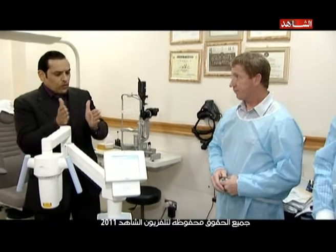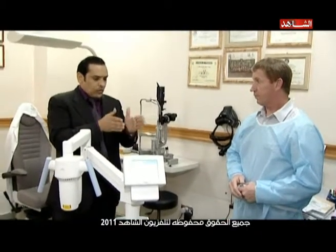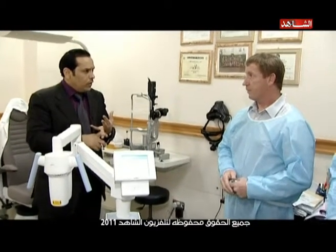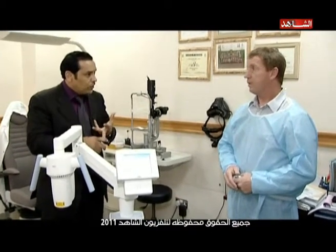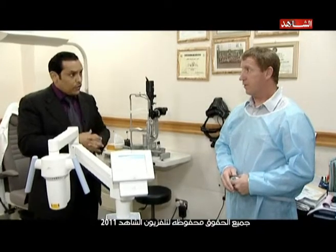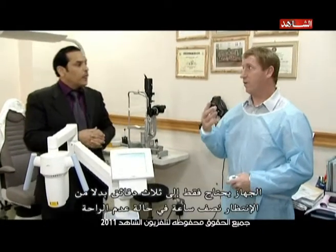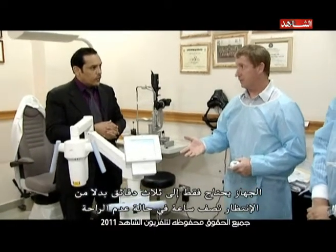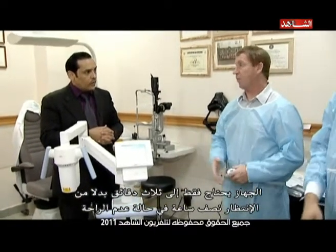Plus the length of corneal exposure matters. If you have a patient waiting half an hour for the UV light, which is not comfortable, there's more risk of corneal burns or infection. With this machine it's a short three minutes. The patient will be more comfortable, move less, and be less anxious. In three minutes we can talk to the patient the whole time.